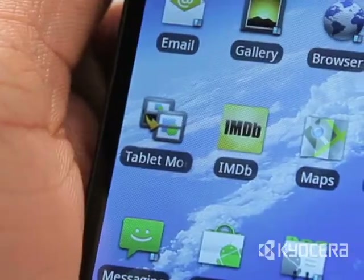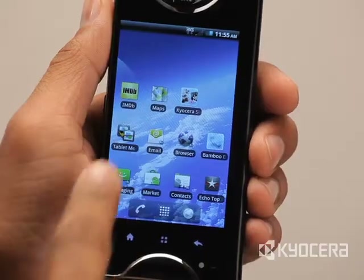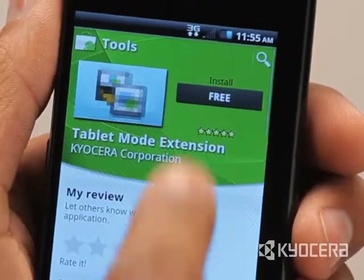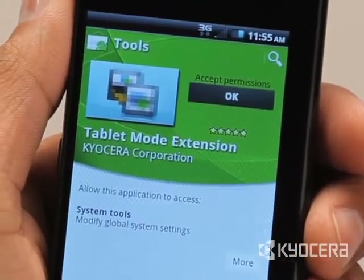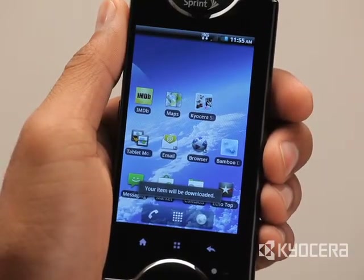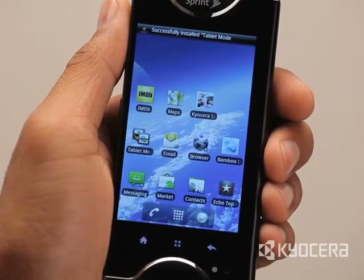It's quick and easy to download this application using the icon on your Echo's home page. Just tap the icon and it will take you to the app on Android Market. Select Install, Accept Permissions and it will install automatically. It's a small application so it will download and install quickly.